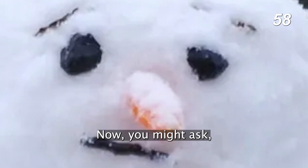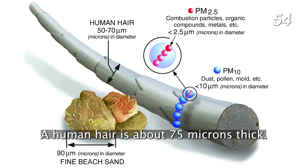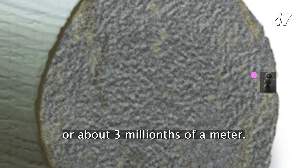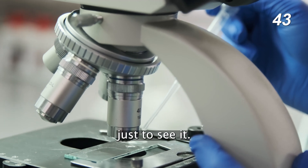This is the world's smallest snowman. You might ask, how small can a snowman be? The answer is very, very small. A human hair is about 75 microns thick. This snowman is 25 times smaller than that, sitting at a solid height of 3 microns tall, or about 3 millionths of a meter. In fact, it's so small that you need an electron microscope just to see it.